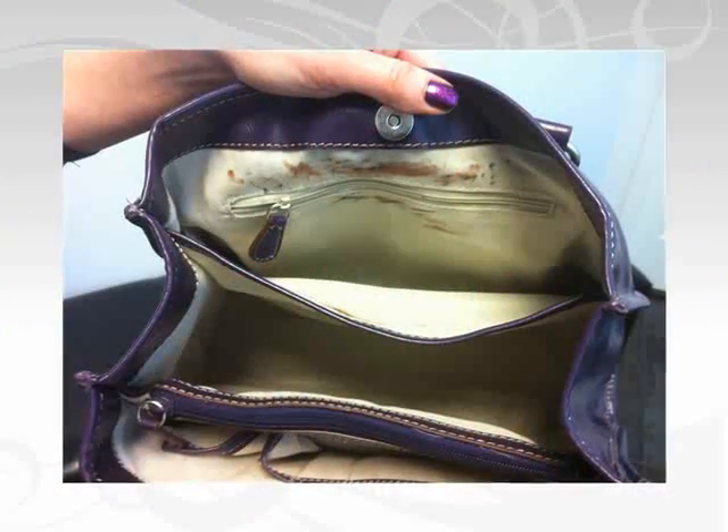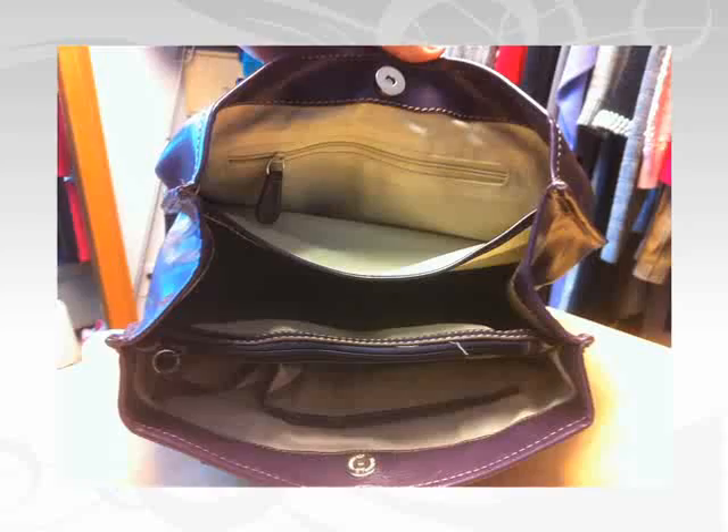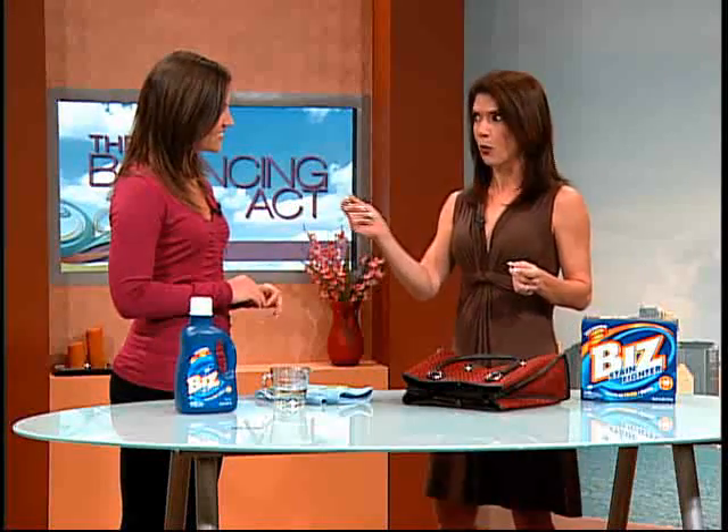We have a great letter from somebody in Missouri — she's a very special lady with a problem a lot of us go through. Lindsay from Missouri shared her story: she saved her designer purse by using Biz to clean tough stains on the inside. Here's a picture of her purse before, and now after she used Biz. She had those terrible lipstick stains.